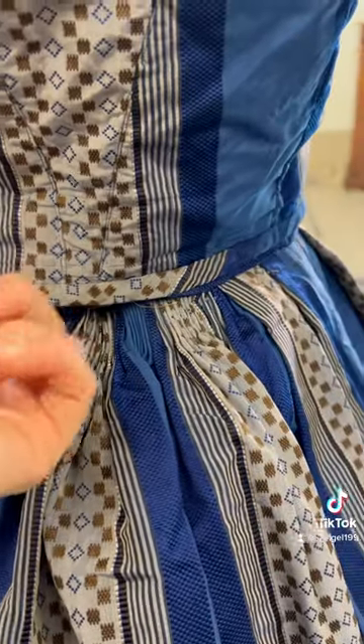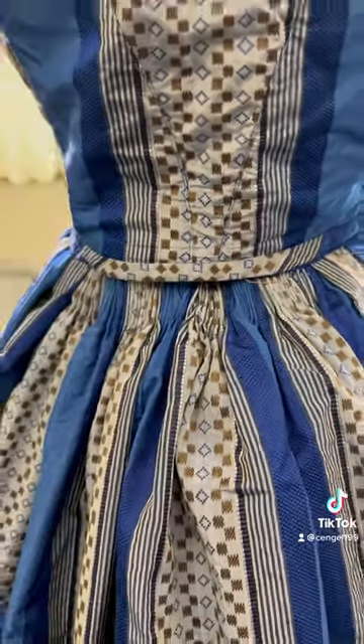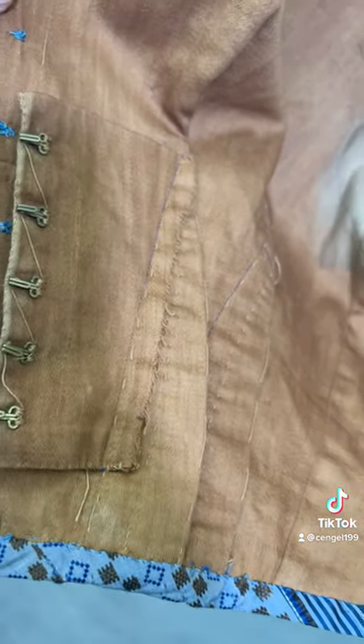Sorry the skirt and jacket don't match up here — we had to lengthen the torso of the mannequin to get rid of wrinkles when photographing the back. And here is some hand stitching on the inside of the jacket as well.